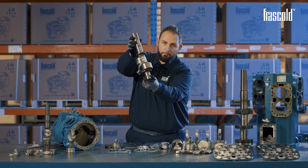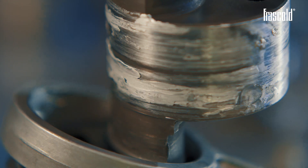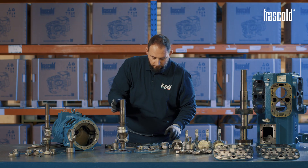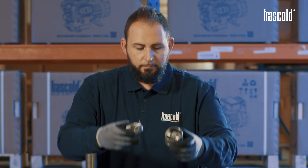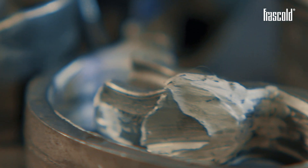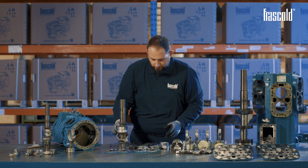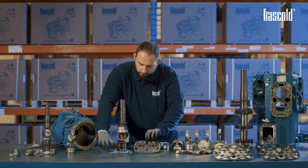Now, let's see a second case, which shows a strong seizure due to low lubrication. In this case, the greater presence of refrigerant gas in the oil caused more extensive damage than the previous one. It can be noted that the damage has led to the breakage of all connecting rods, breaking one near the seat of the piston pin, causing it to break.